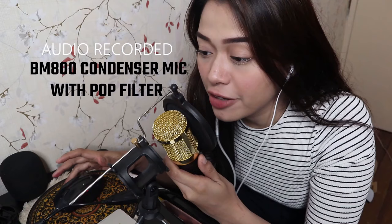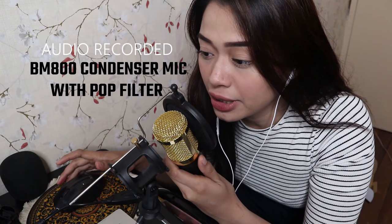This is my voice using the BM800 condenser microphone with the pop filter. Test 1, 2, 3. Hi, my name is Maria Frances Celina. Test 1, 2, 3. So you noticed the difference between the audio from the internal microphone of my laptop and the BM800 condenser microphone. The BM800 condenser microphone makes your voice crisp and clear.